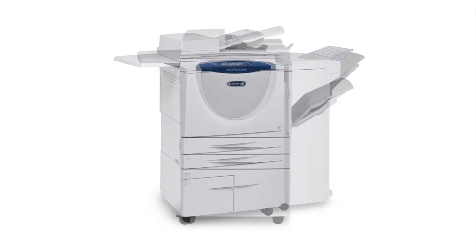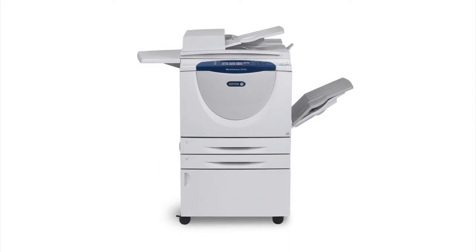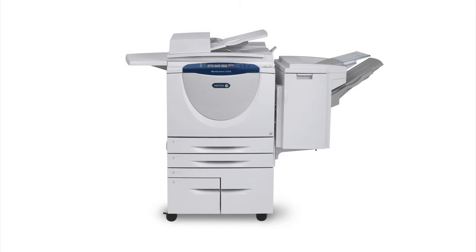With our paperless fax option, outgoing faxes can be sent directly from your computer and incoming faxes can be forwarded to an email or shared folder on the network.